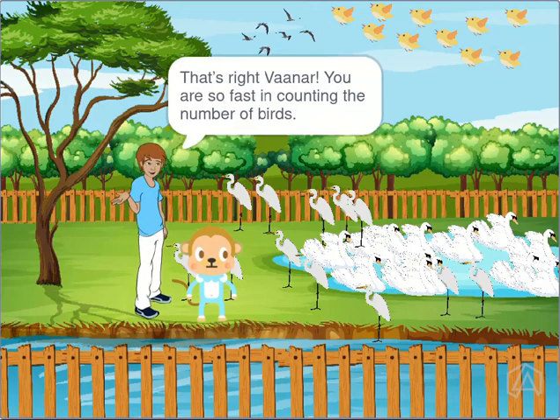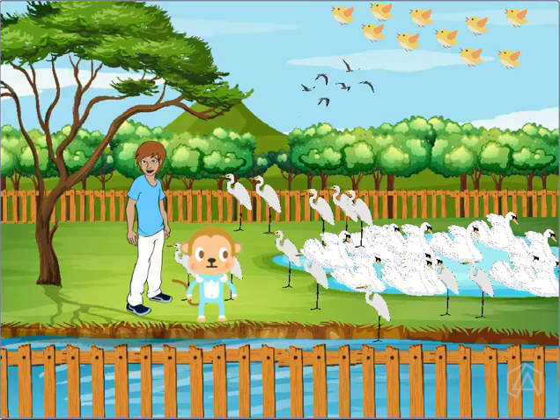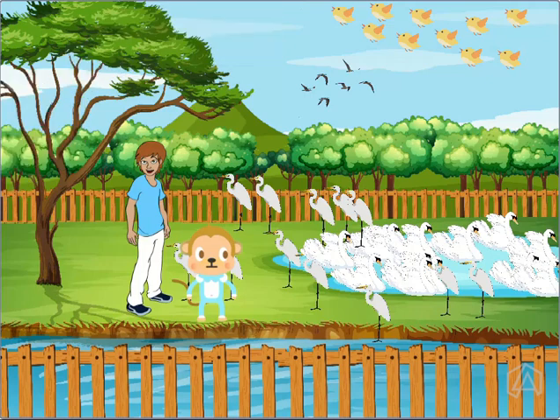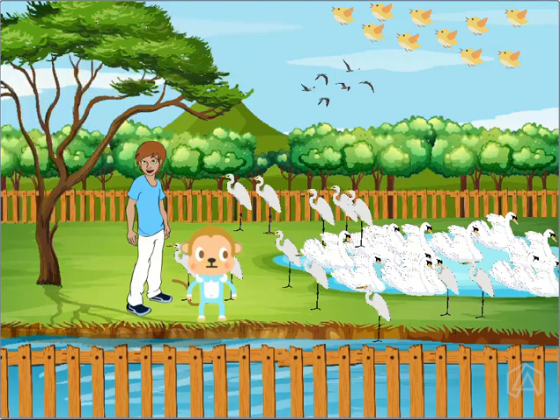That's right Vana, you are so fast in counting the number of birds. Kids, now let's do the next one. There are 1, 2, 3, 4, 5, 6 white birds. So we require 6 one-cards for this group of birds.